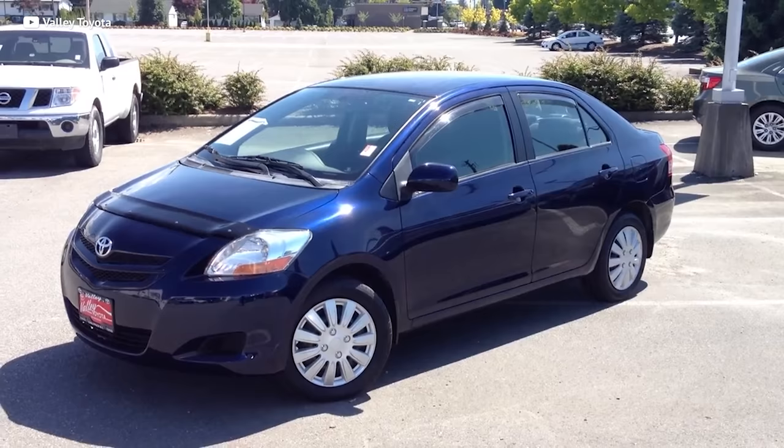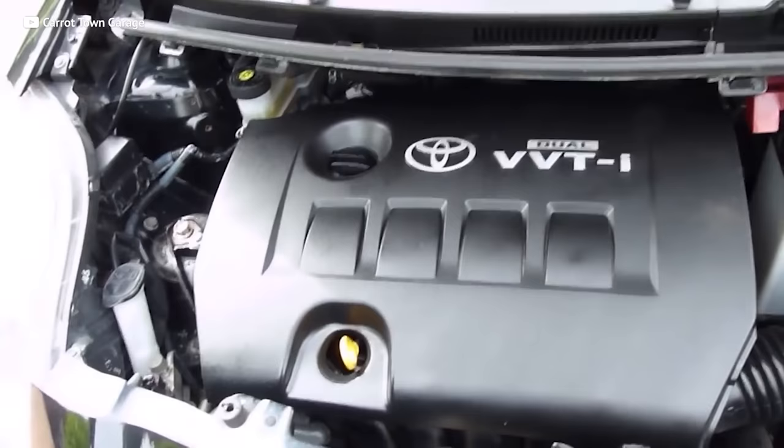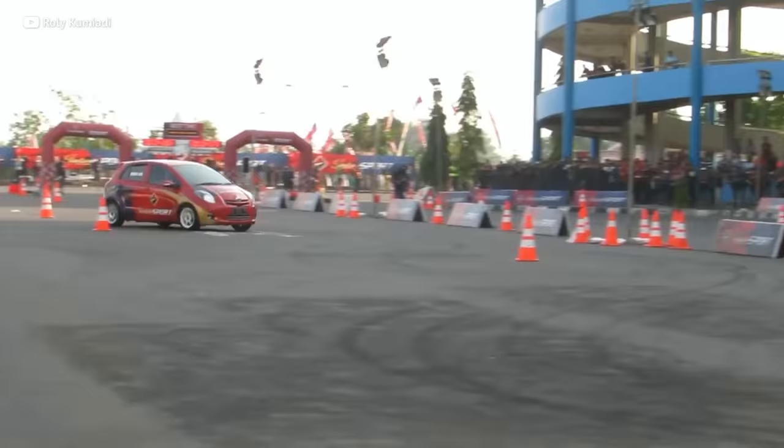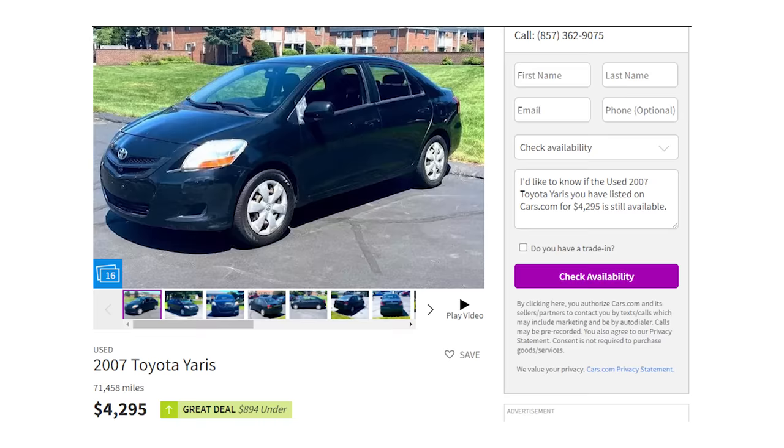If you find a Yaris that's been driven little, it's going to last you forever because these cars are super reliable — they're Toyotas. The styling is a bit weird, but if you could care less about the looks and want to save some cash on gas, the whip gets 35 miles to the gallon on the highway. Unfortunately, this is due in part to the fact that the Yaris only has a 106 horsepower 1.5 liter motor — pretty much an easy bake oven of an engine. But it's cheap, reliable, and fuel efficient. And you can grab a fun little first car for just $4,300, like this black Yaris.